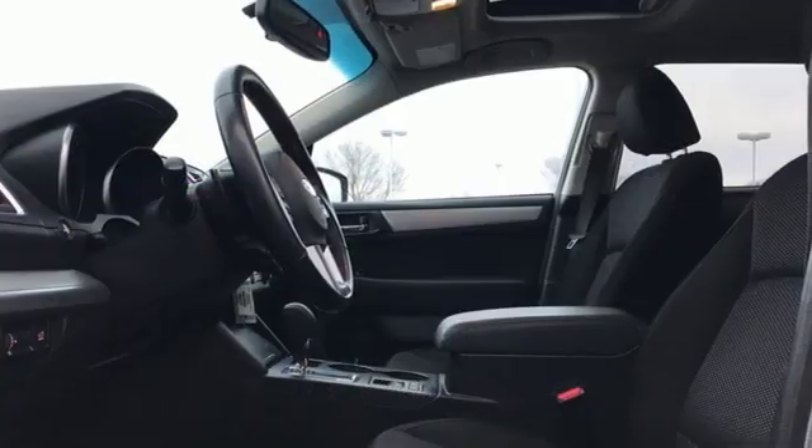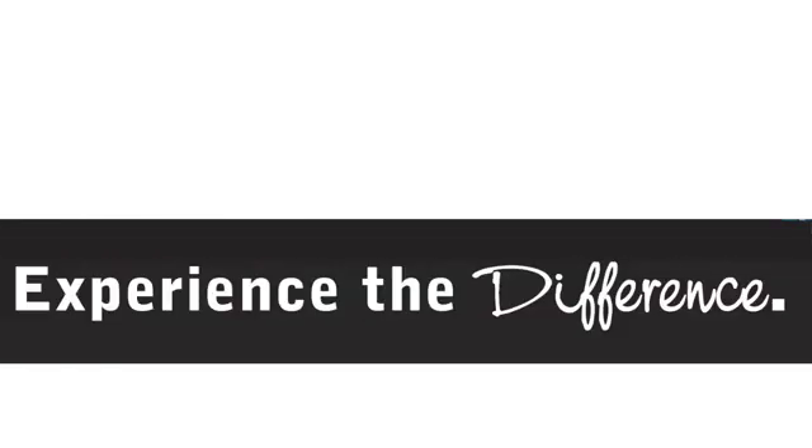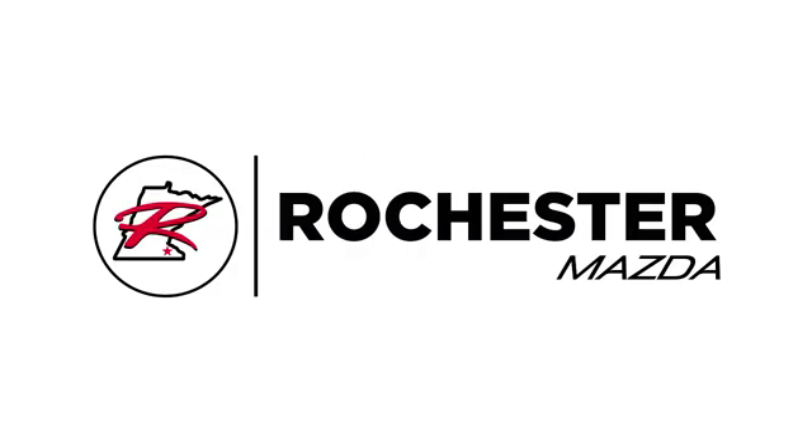Durable, reliable Subaru. See it for yourself when you take it for a test drive. Experience the difference at Rochester Mazda where you get our best price.